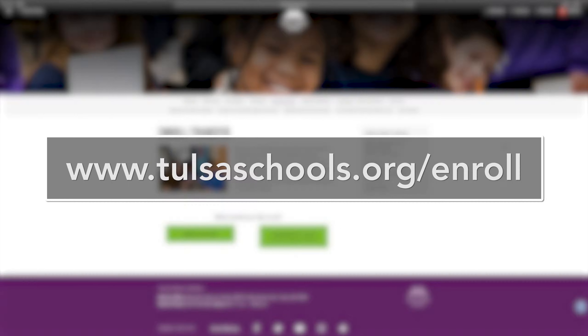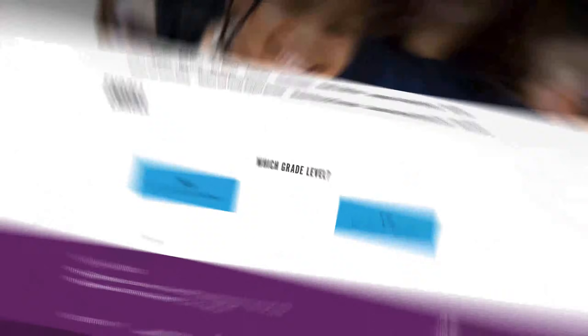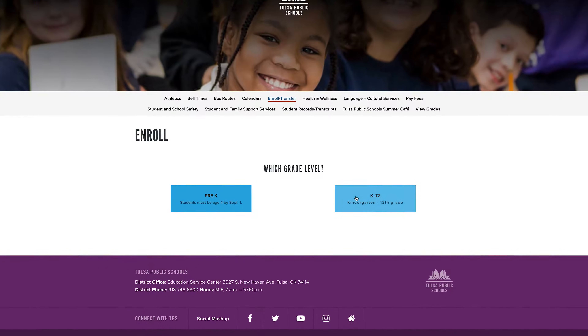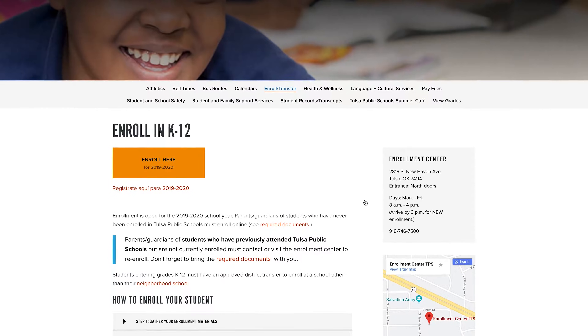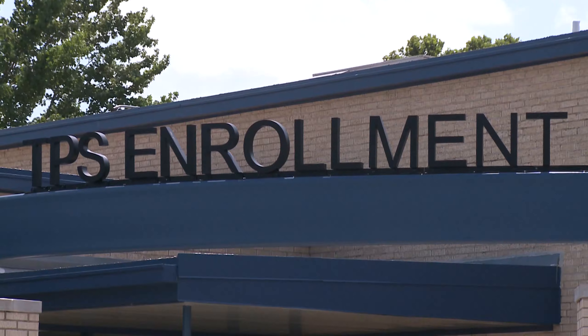To apply online, visit www.tulsaschools.org/enroll. Click on 'Enroll My Child' and follow the simple on-screen steps. Note: you will need to scan or take photographs of your required documents and upload them to the online enrollment form, or you can mail or hand deliver copies to the enrollment center.